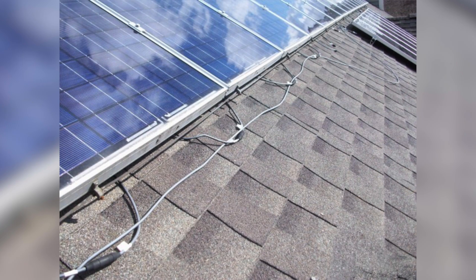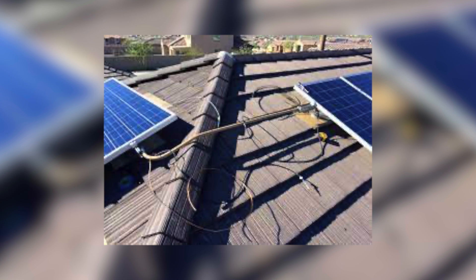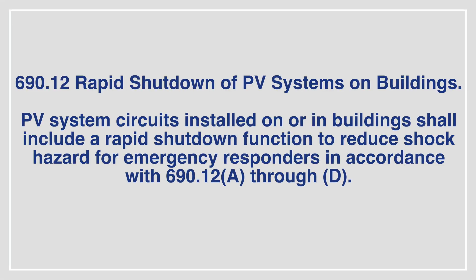These precursors of change didn't really make an impact to the industry here in California until around 2017, because they wanted to give manufacturers time to implement these changes. The most notable one was NEC 690.12, rapid shutdown. This code basically says solar systems installed on buildings are required to reduce the system's voltage to less than 30 volts DC within 30 seconds for first responders.